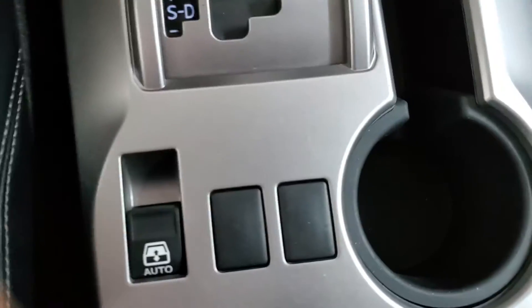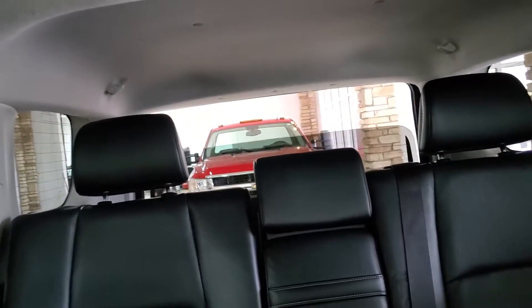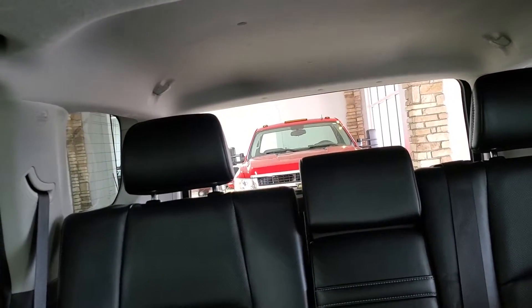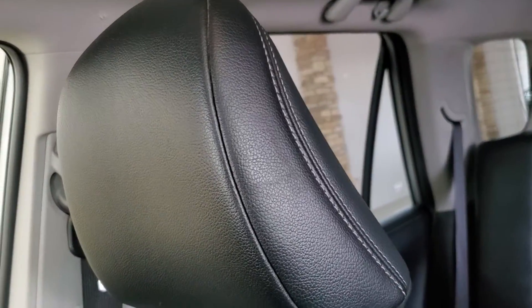Looking back now at the center console, we have a switch for the power rear window. You can see that you can raise and lower that, in case you had to load something in the back or you just want some additional airflow in the vehicle.